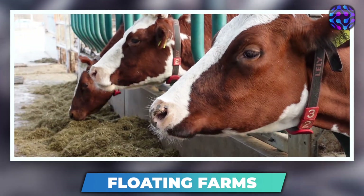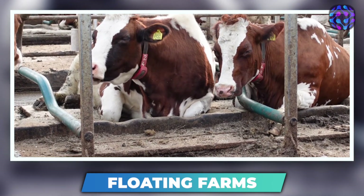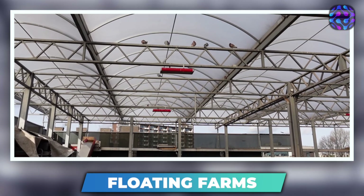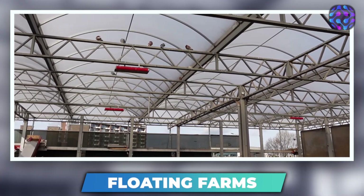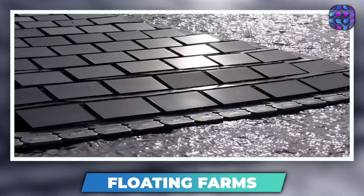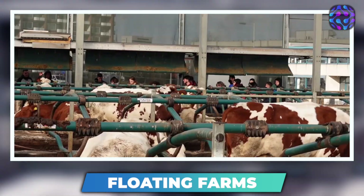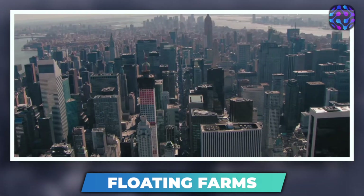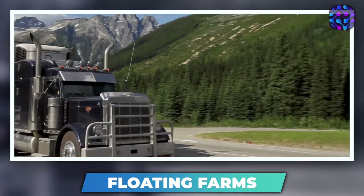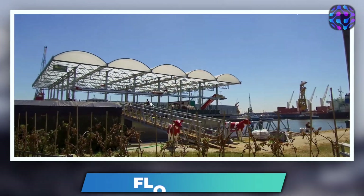By being situated close to the city, it also reduces the carbon footprint of food production and transportation, unlike rural farms that are typically far away. In addition to utilizing solar energy via solar panels and rainwater, these floating farms can be built on any body of water, including lakes and oceans. These farms can house not only dairy farms but also other forms of agriculture, making them versatile and efficient. Their proximity to cities could also reduce the cost for consumers while providing fresher and healthier food options. The floating farms represent a significant step forward in sustainable agriculture and have the potential to revolutionize the farming industry. They also look visually stunning, making them an exciting and promising invention for the future.